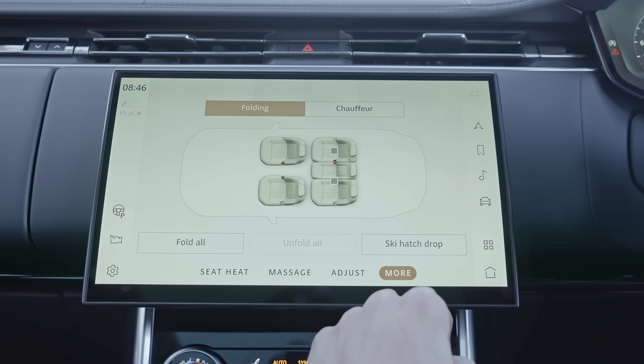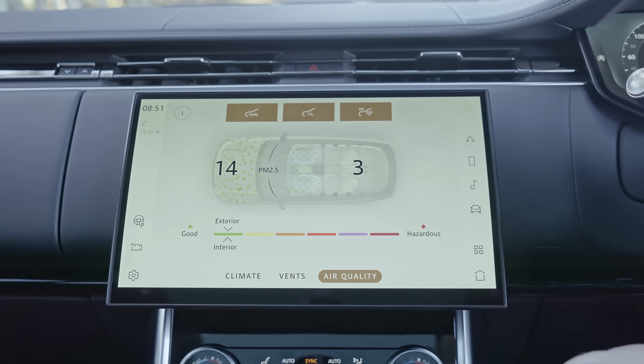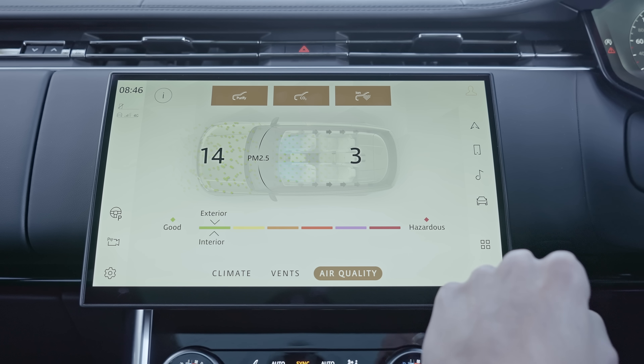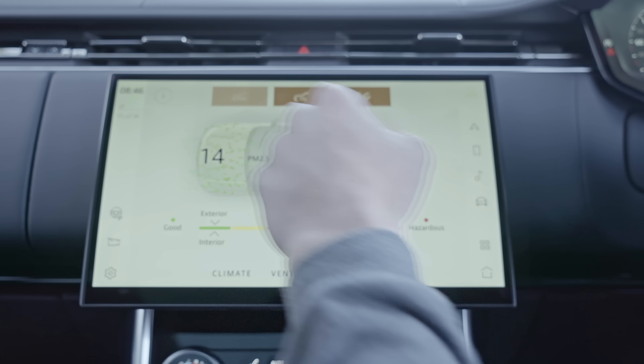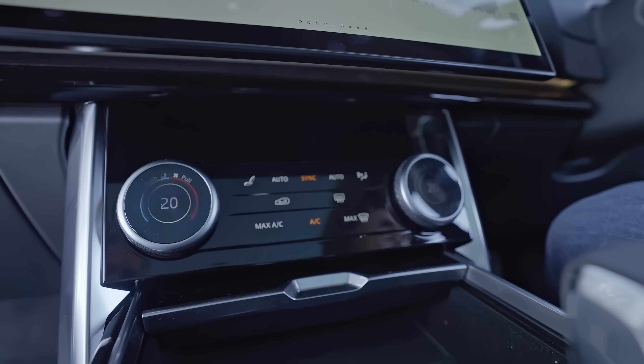One of the menus we found quite cool is the air purification system, which tells you how dirty the air is outside and how clean it's making it inside. There's a PM2.5 particle reading — outside it was showing 14, and inside it was zero. We drove behind a truck on the way here and that outside number shot up to 30 or 40, yet inside it remained zero. So you're actually getting healthier as you drive the Range Rover, which is quite cool.